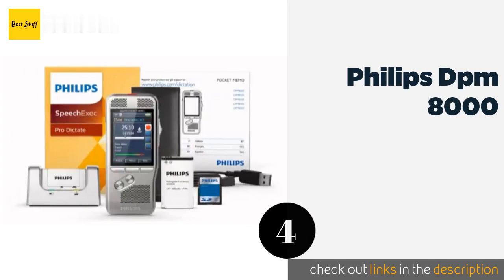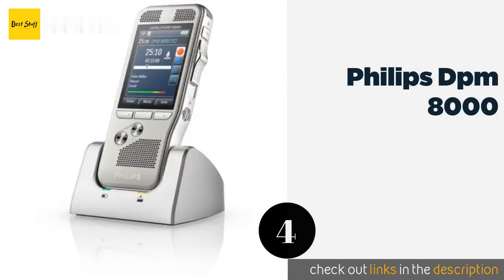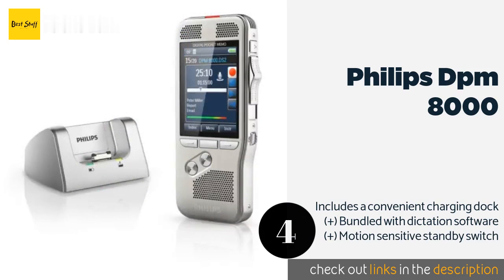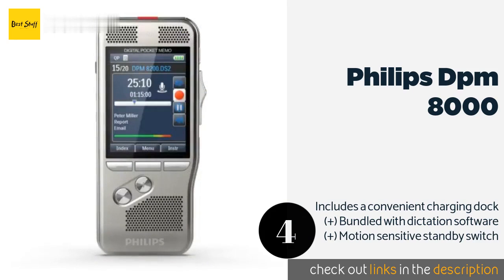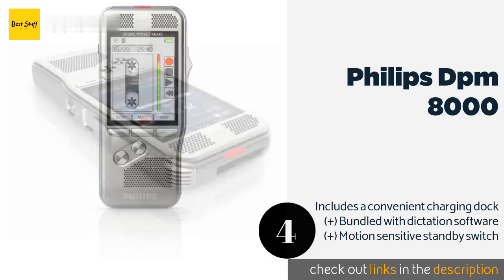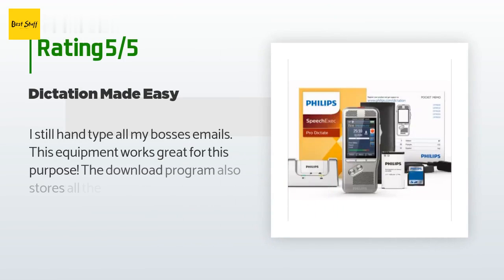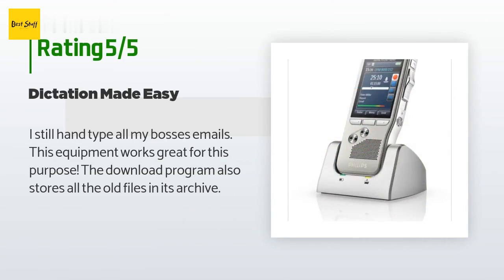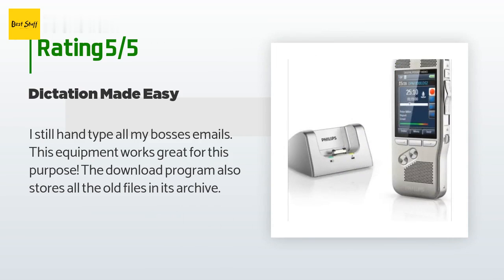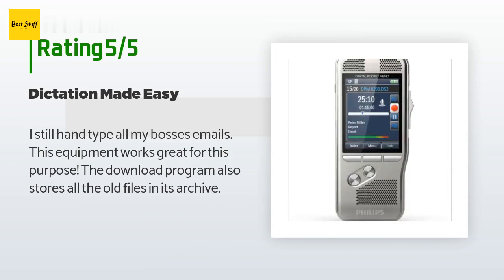Number four is the Philips DPM 8000. The Philips DPM 8000 is the kind of recording hardware you might expect to see in the hands of a professional journalist. It boasts a full-color display, which makes its levels easier to adjust to ideal tolerances for the best possible sound. This product is available on Amazon for $499. The average rating is 3.6 stars with more than five customer reviews. A customer said: I still hand-type all my boss's emails — this equipment works great for this purpose. The download program also stores all the old files in its archive.